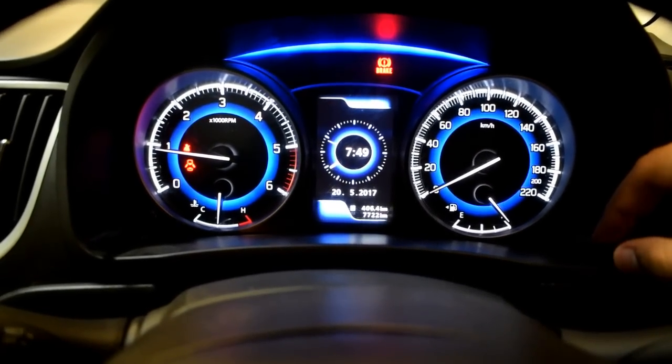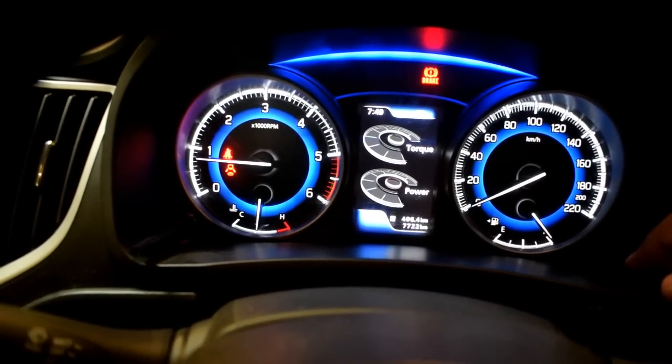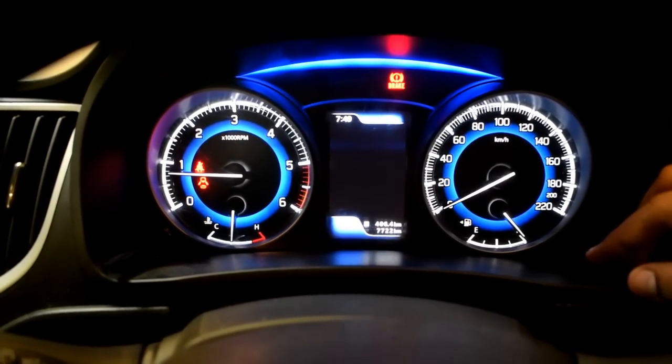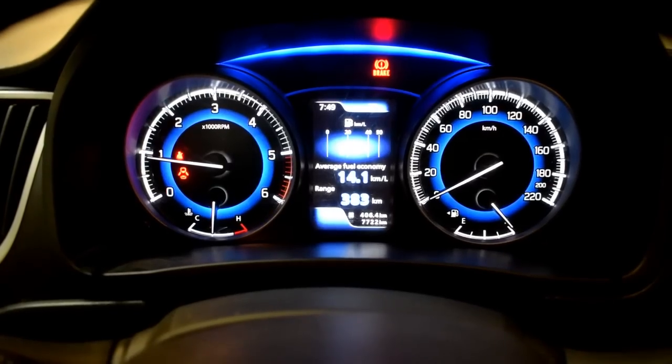The MID of the Baleno is the highlight of this car. It displays multiple functions and multiple pieces of information that you would probably not need all the time, but it is a good feature to have.